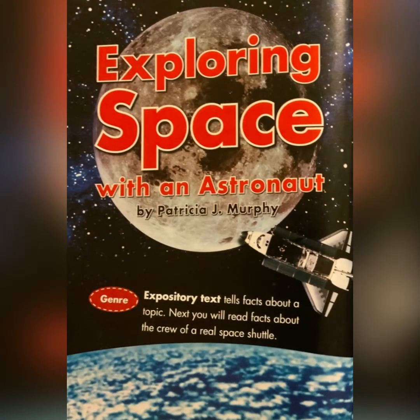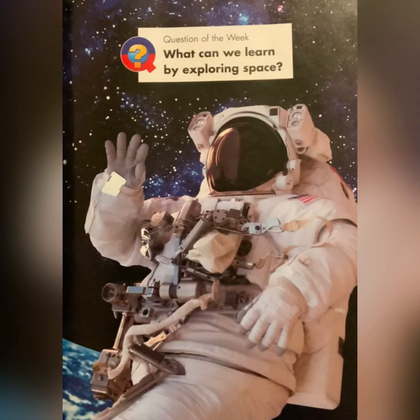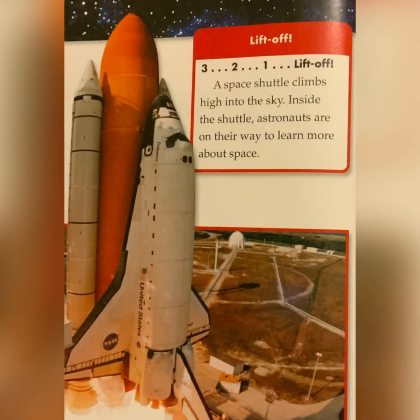Exploring Space with an Astronaut by Patricia J. Murphy. Liftoff! Three, two, one, liftoff! A space shuttle climbs high into the sky. Inside the shuttle, astronauts are on their way to learn more about space.